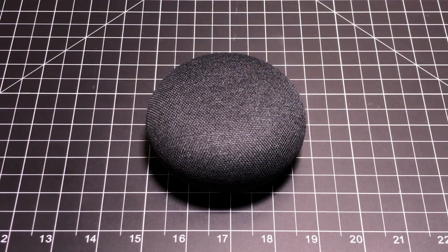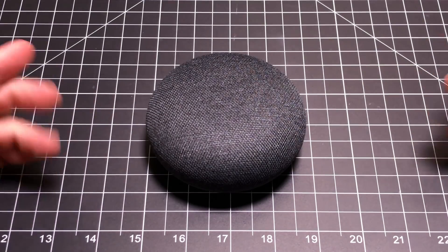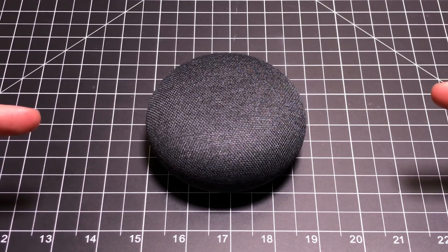Hey guys, EBP Man here, and today we're going to talk about Wi-Fi issues and the issues that the Google Mini and Google Home could be causing in your home. Let's check it out.